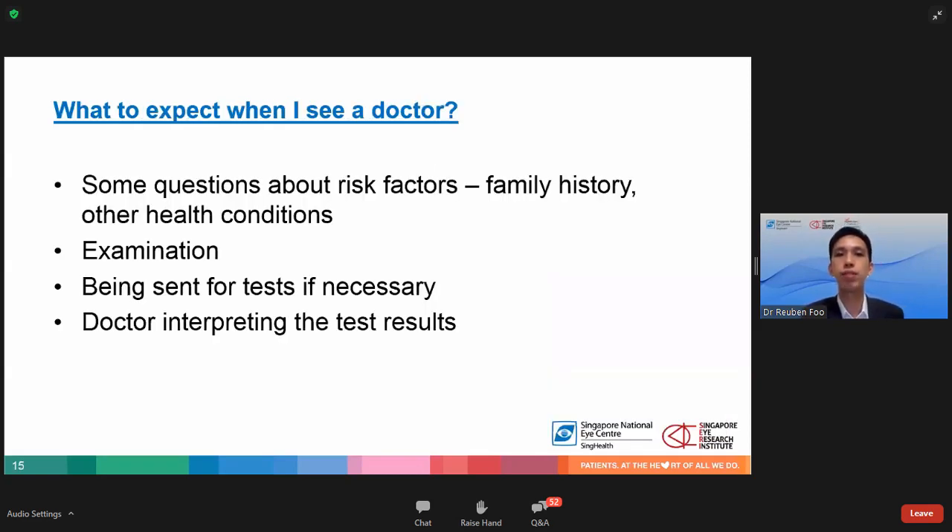When you see an ophthalmologist in the glaucoma clinic, we will initially ask about risk factors, family history, and other medical conditions. We will examine your eyes, check your anterior segment, check your intraocular pressure, and look at your optic nerve. Subsequently we will send you for a visual field test, central corneal thickness test, or a test that looks at the thickness of your optic nerve. After you come back from the tests, we will interpret the results and explain to you whether you have glaucoma and whether you need further treatment.